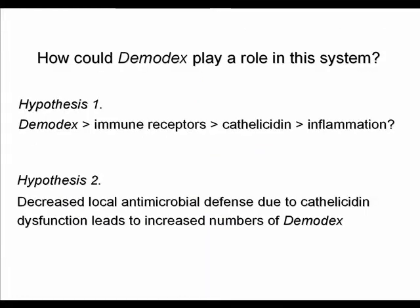How could demodex fit into this model? One hypothesis is that demodex activates immune receptors in rosacea skin, which induces cathelicidin expression, and cathelicidin in turn induces inflammation. Another hypothesis is that decreased local antimicrobial defense could lead to increased growth of demodex mites on the skin, which might also explain why rosacea patients have more demodex mites.